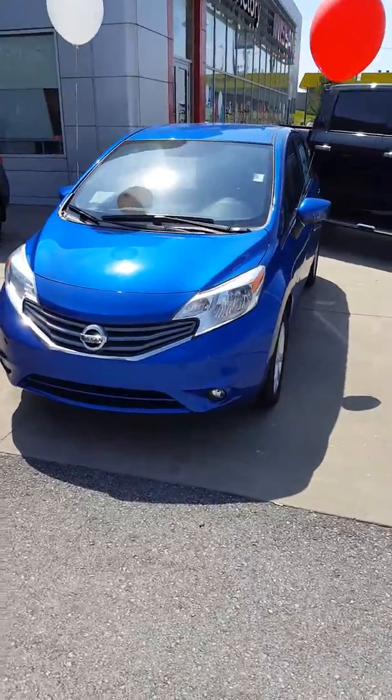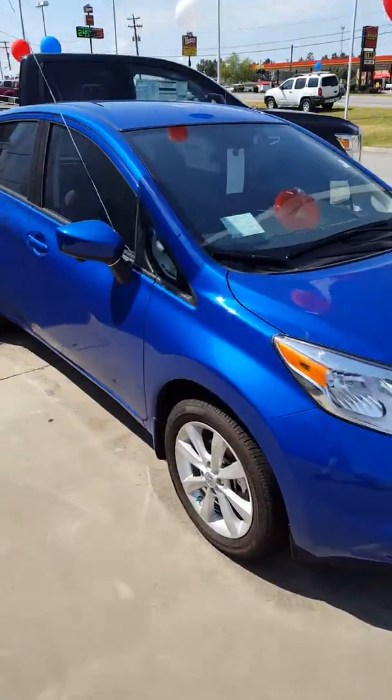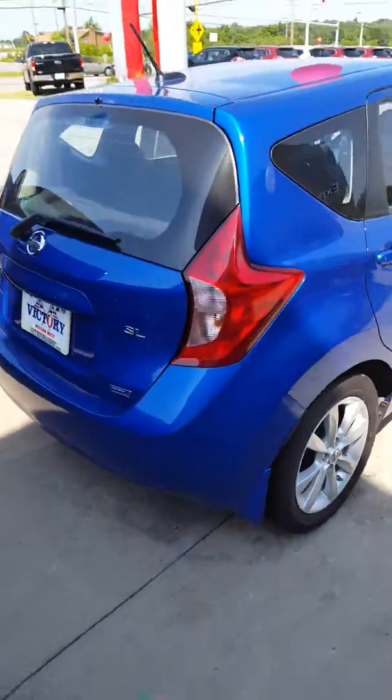Hi Norma, this is John at Victory Nissan and here is one of our new Sentras. This is the hatchback. I forgot to ask you if this was the one you're interested in or just the regular sedan — we do have both.